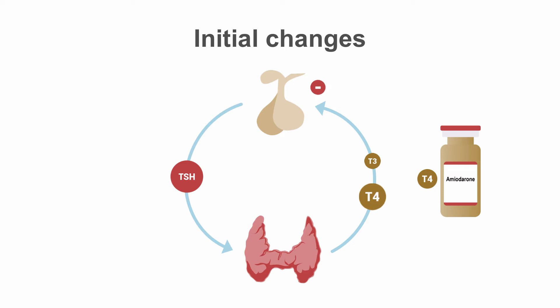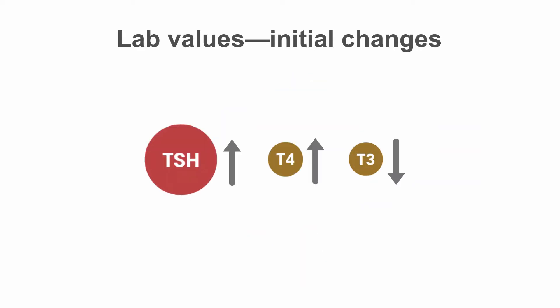This leads to a decrease in inhibition at the pituitary due to the low levels of T3, which leads to an increase in TSH levels. So initial labs for patients starting on amiodarone therapy will show an elevation in TSH with a low T3 and a slightly elevated T4.